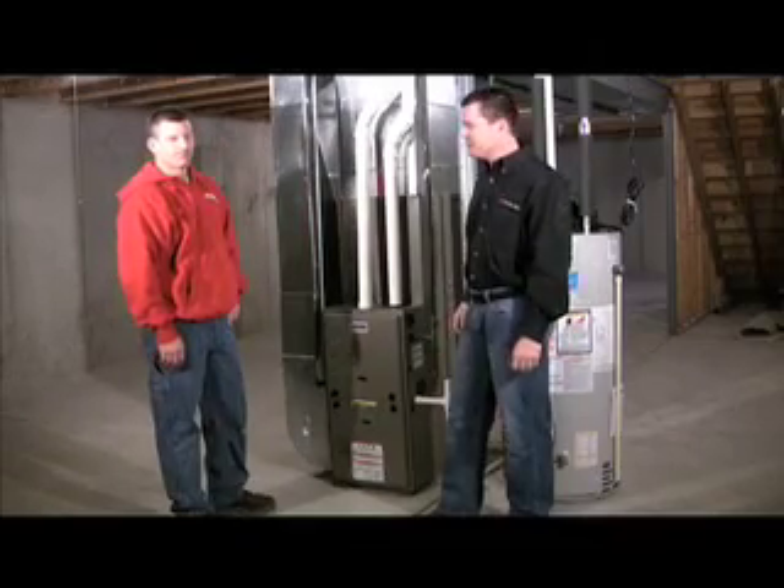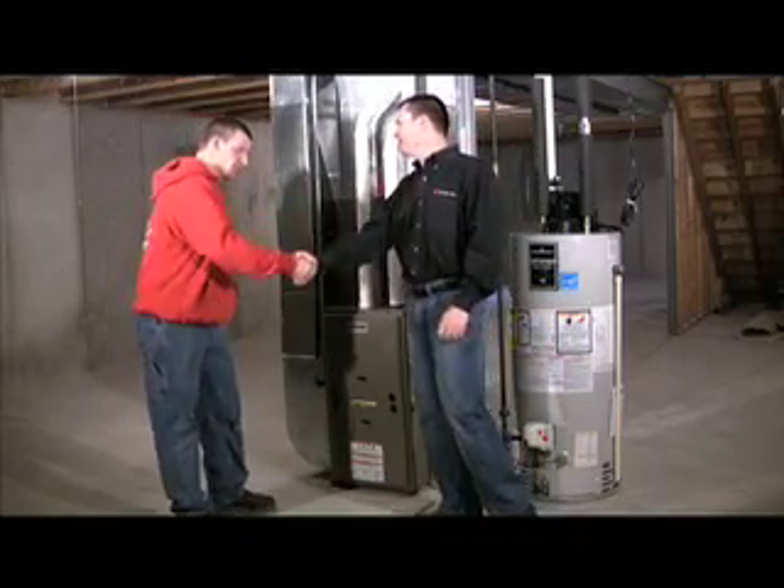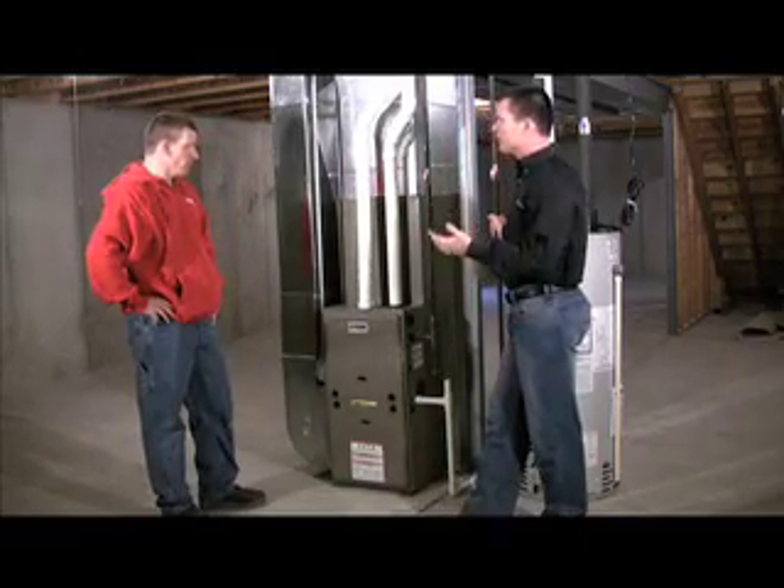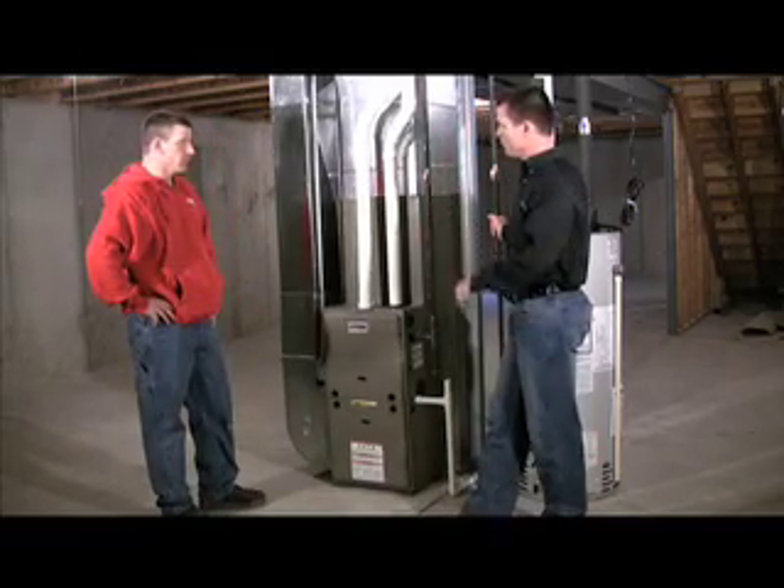Hi, Scott Nissel with Brookstone Homes. I'm here with Jeff Lang from Dave Jones Plumbing Indiana. How you doing Jeff? Pretty good, thanks. So we're here looking at the York furnace here. This is what we put in almost all our houses in the state of Wisconsin. Can you tell us a little bit about this furnace?